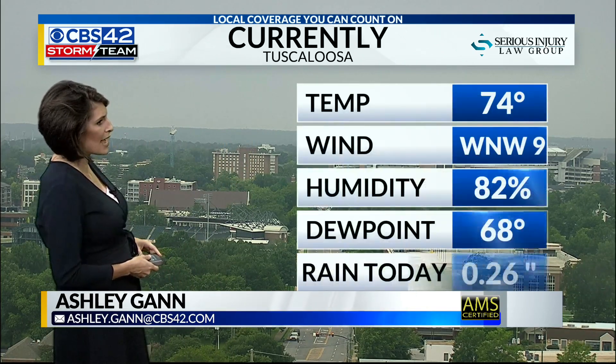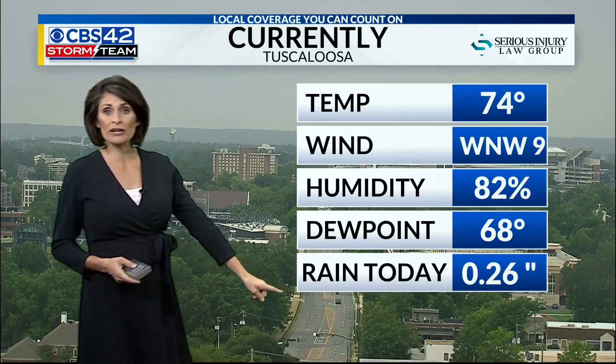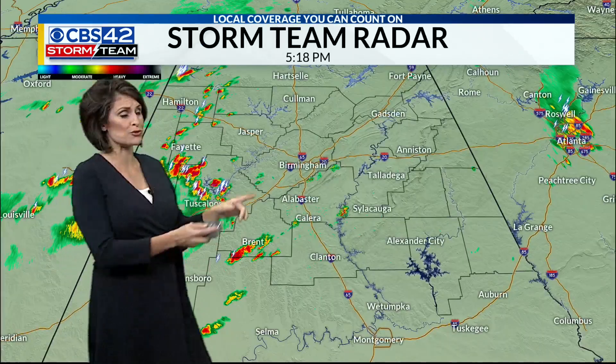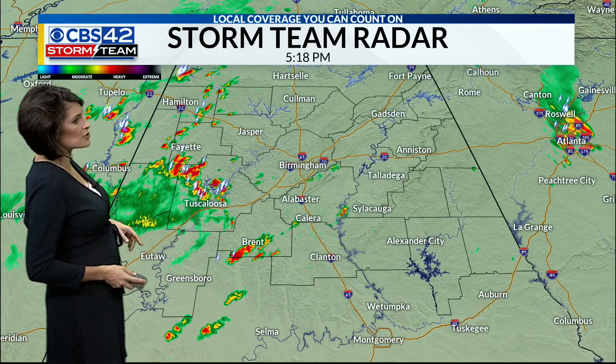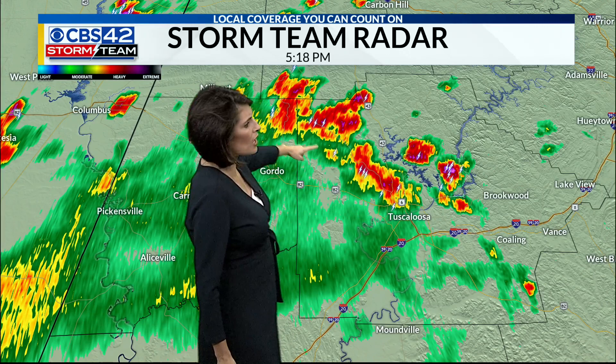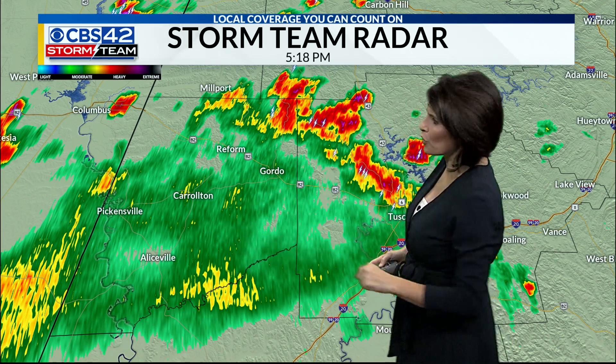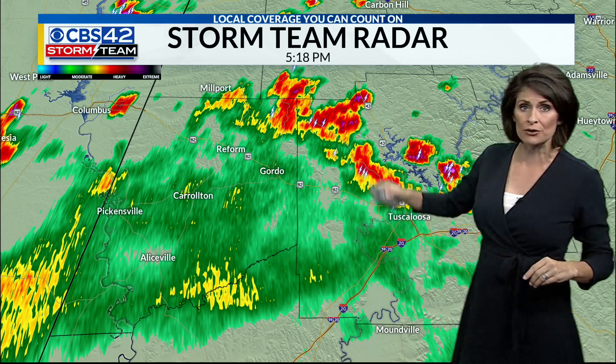There's a storm rolling into downtown Tuscaloosa as we speak. Temperatures have dropped to 74 degrees and we've already seen about a quarter inch of rain from this rainmaker. Here's where it is on our storm team radar, from Fayette all the way down to Tuscaloosa — a lot of heavy rainfall there. Most of the rain is now pushed east of Highway 82, with lighter rain from Gordo over towards Reform and Carrollton.